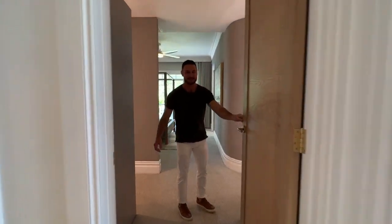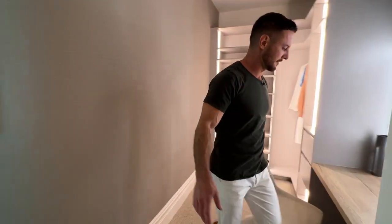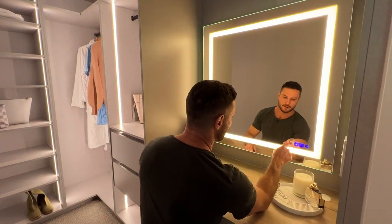Welcome to your main bedroom. We've got dual walk-in robes. This side we have a great little sit-down area so you can control the light, cool or warm.